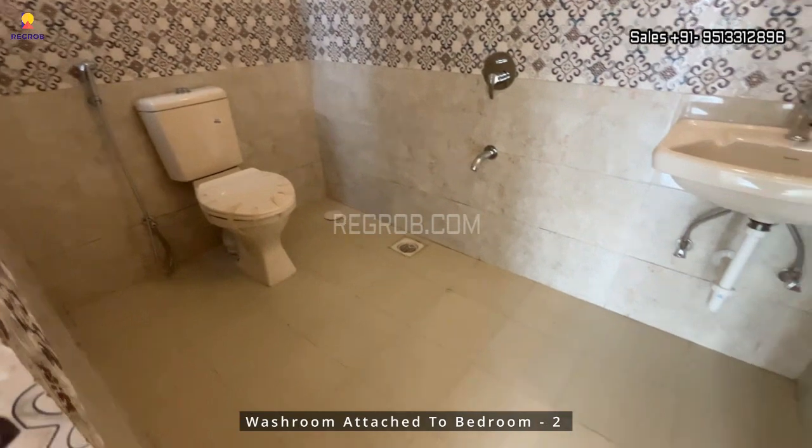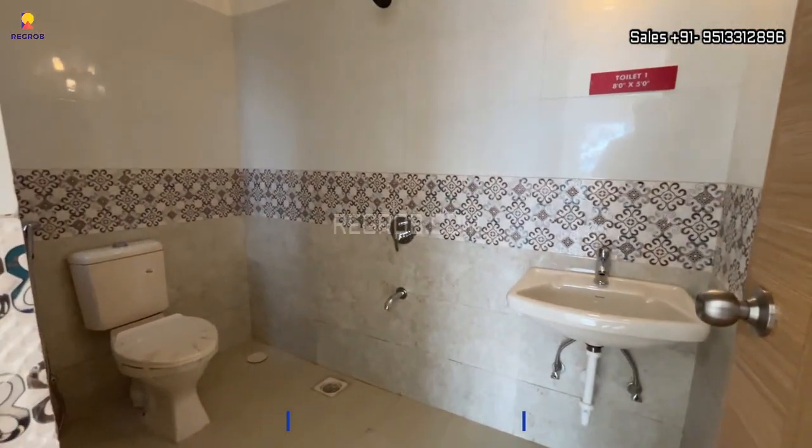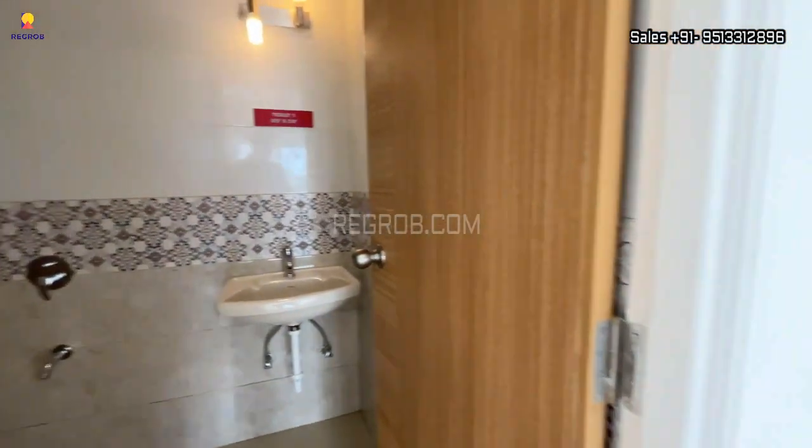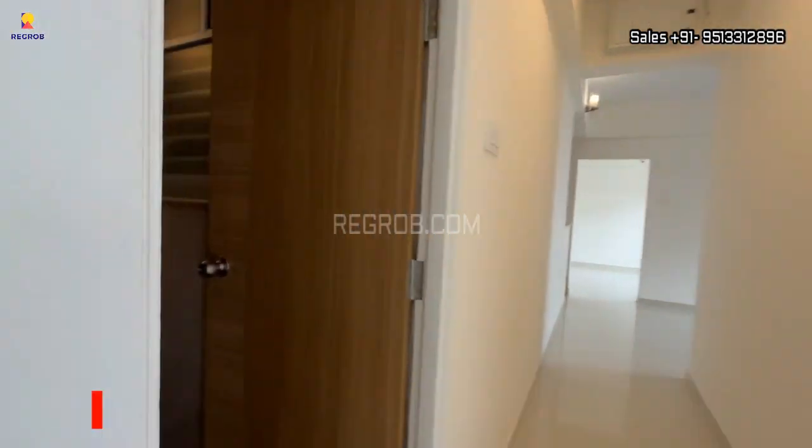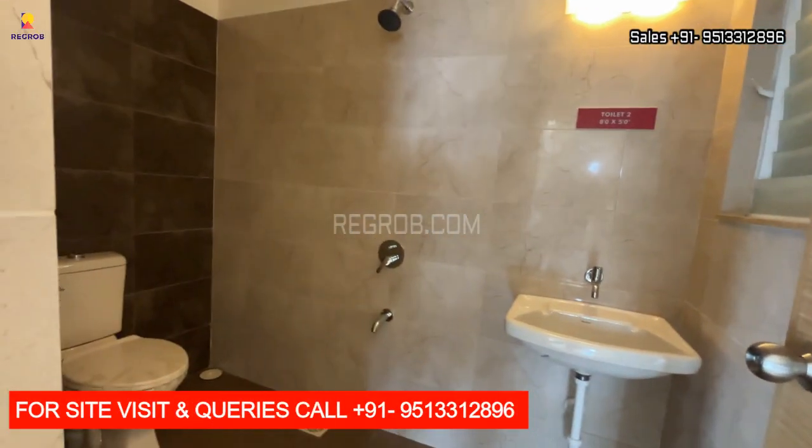That's all in this video. Thank you for watching. For more details, please contact our sales team at the given number, and do subscribe to our channel for the latest real estate videos and updates. Thank you.